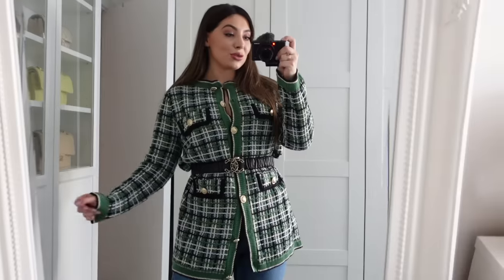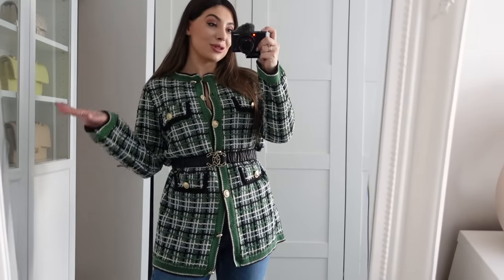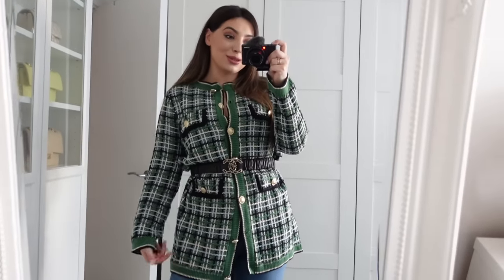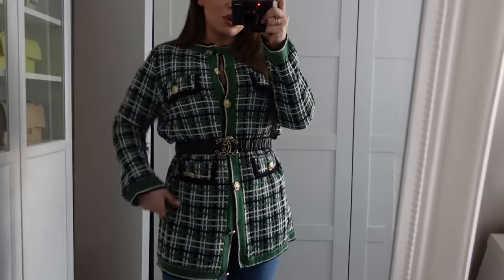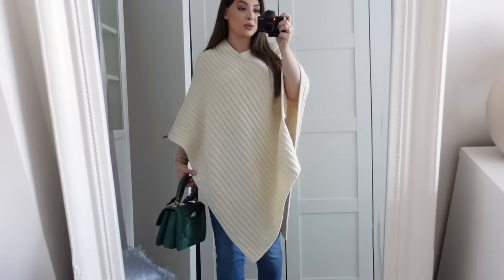I love pairing green tops or cardigans with denim — the colors really complement each other. I also wanted to show you that you can belt the cardigan and I think it looks so nice with a chunky thicker belt. It looks really cool with the gold buttons and the gold belt together.